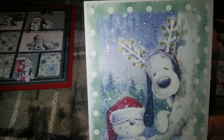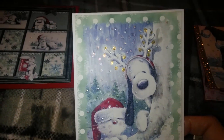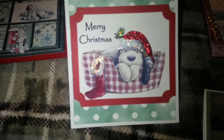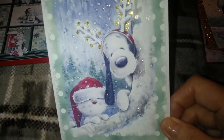Here's my second one. And he's outside with his little kitty cat friend. And it says Merry Christmas. He's inside on his little bed. I just think he's adorable.